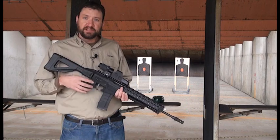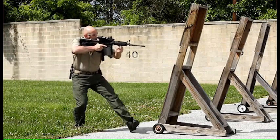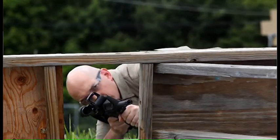The reticle is also focused at the same plane as your target, so if your target is in focus, the reticle is in focus and you're able to pull the trigger quicker.